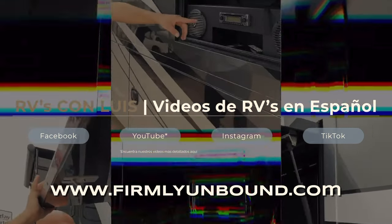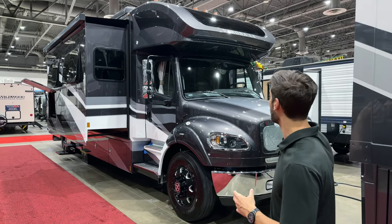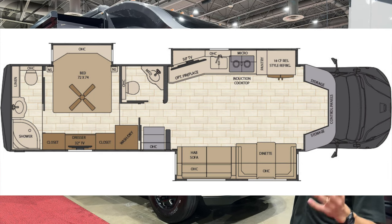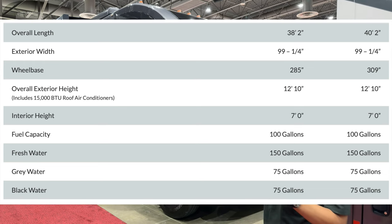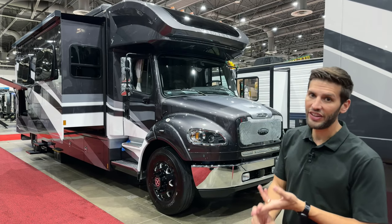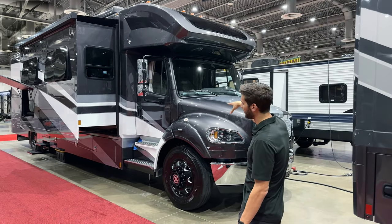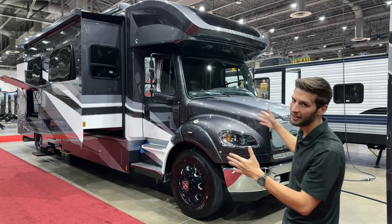This is a Renegade Verona LE, 40 LRB. In the hierarchy of Renegade, the Verona LE is their third tier up on the Freightliner chassis. They also have some super C's on the F550 chassis. In the Freightliner series, the Verona LE is the first Freightliner model that you'll have with three slide outs, so opposing slide outs in the living room give you a huge space in there.